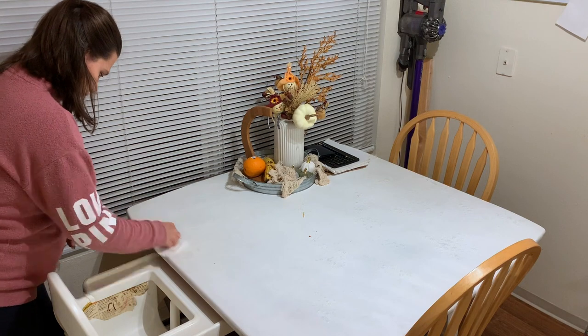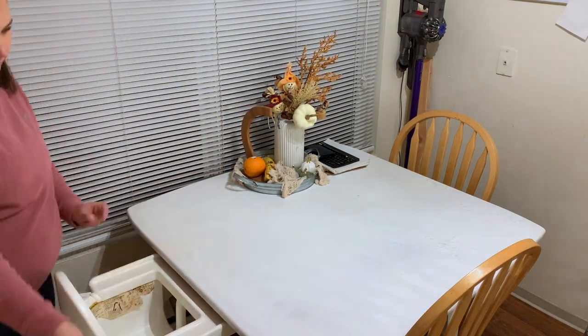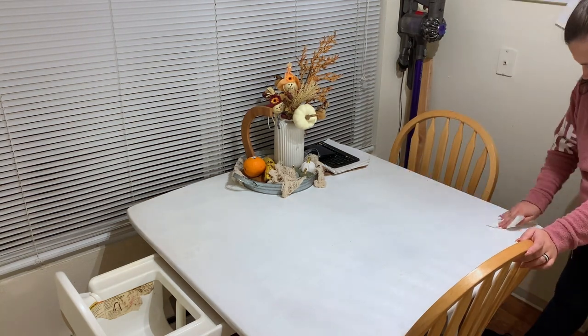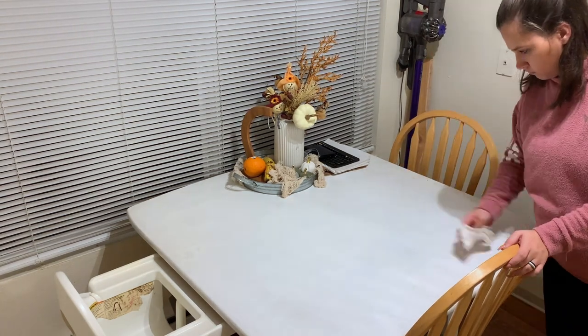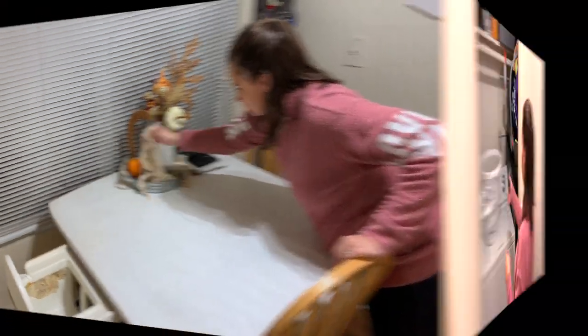The last thing I'm going to be doing today is moving over a load of laundry that I had started earlier. I'm going to take it out of the washer, and then you'll see my little helper come in — he loves to pull the laundry basket back to his room where we have our dryer, and he's going to help me load it into the dryer.